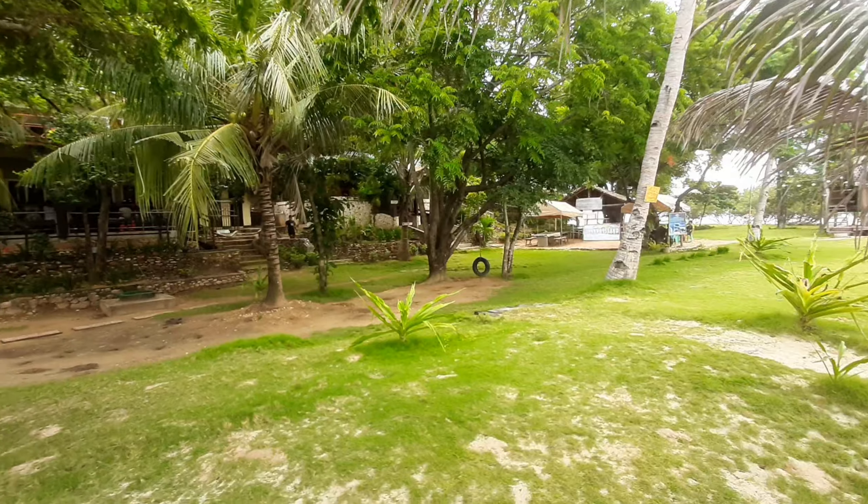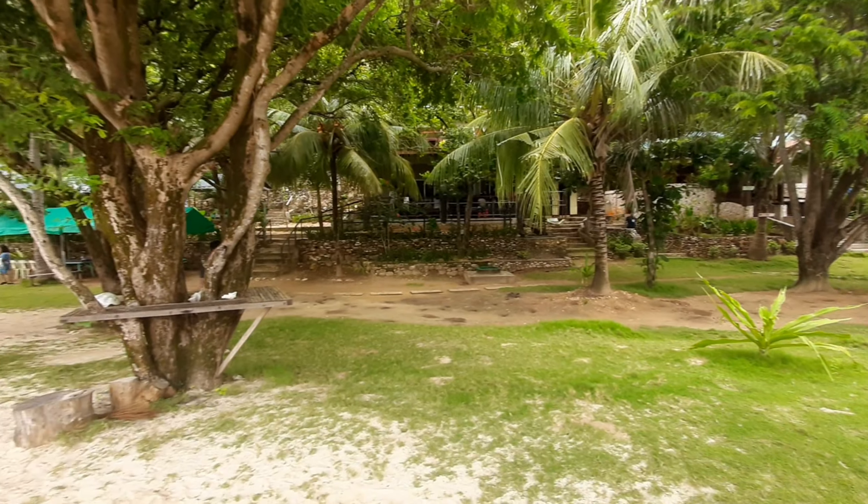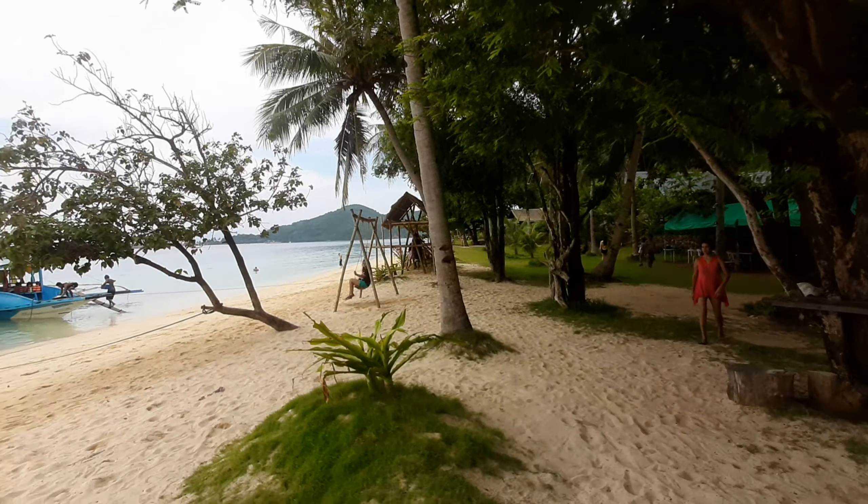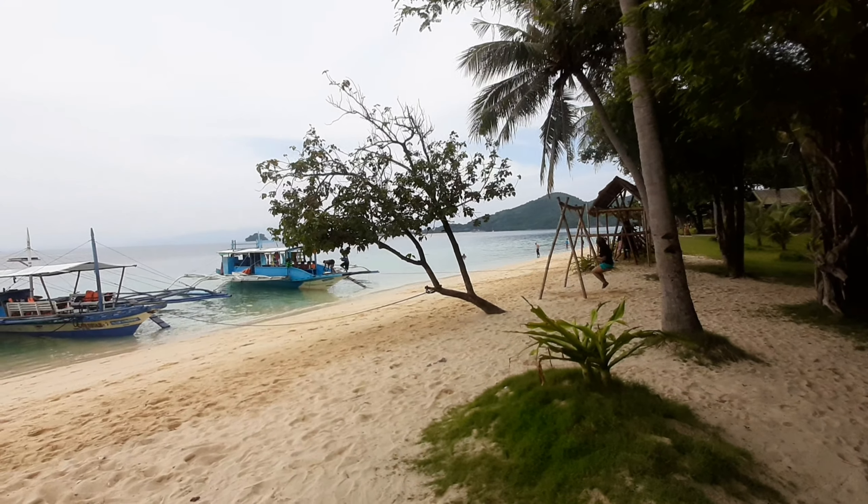They call this Banana Island because of the size or the shape of the island — it's small and shaped like a banana, a curved one.